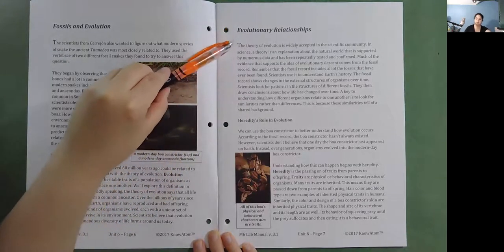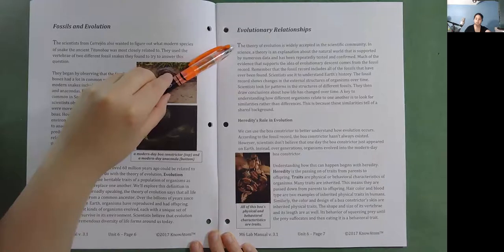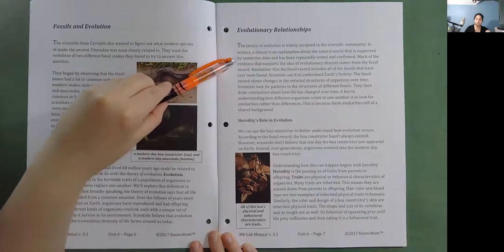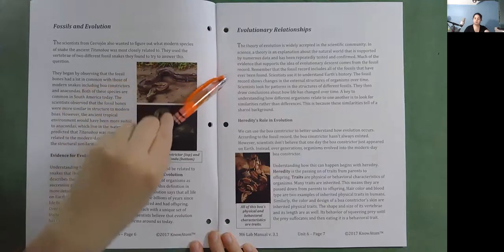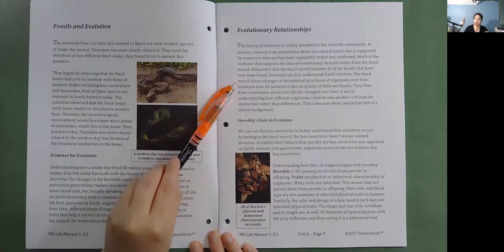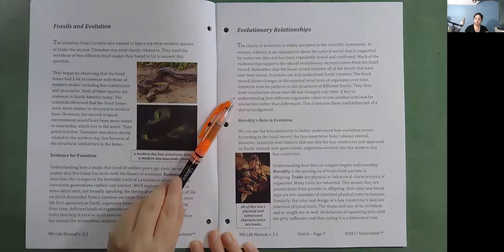Evolutionary relationships. The theory of evolution is widely accepted in the scientific community. In science, a theory is an explanation about the natural world that is supported by numerous data and has been repeatedly tested and confirmed. Much of the evidence that supports evolutionary descent comes from the fossil record, which includes all of the fossils that have ever been found. The fossil record shows changes in the external structures of organisms over time. Scientists look for patterns in fossil structures and draw conclusions about how life has changed. A key to understanding how different organisms relate is to look for similarities rather than differences, because these similarities tell of a shared background.